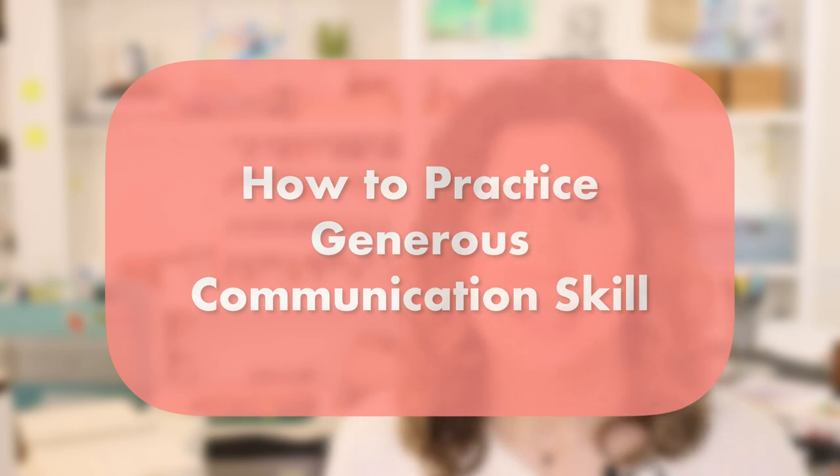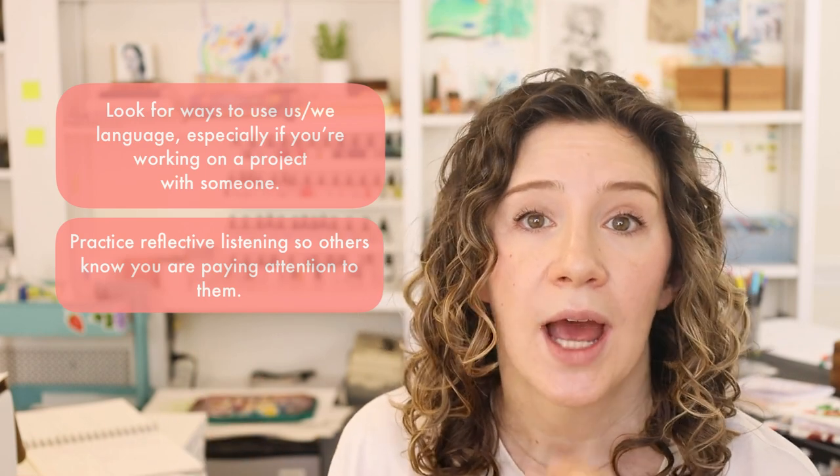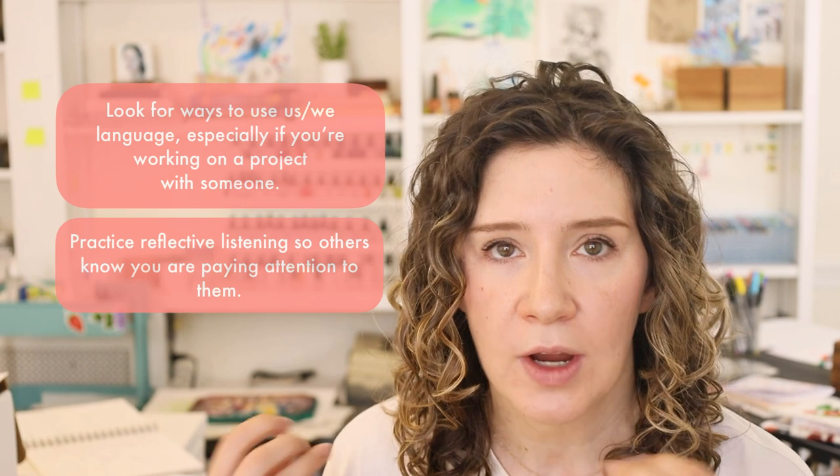How you can practice generous communication: for me, this is how I want to treat everybody — with kindness, respect, and generosity of spirit, seeing the best in them and wanting the best for them while maintaining my own strong boundaries. One simple way to practice this is to engage with others in this way. If you're working on a project with somebody, look for ways to use 'us' and 'we' language, practice reflective listening so that others know you're paying attention to them and hearing their needs. If you're already working with clients, start looking for ways to reflectively listen and show them you heard their concern by restating it in a neutral way.